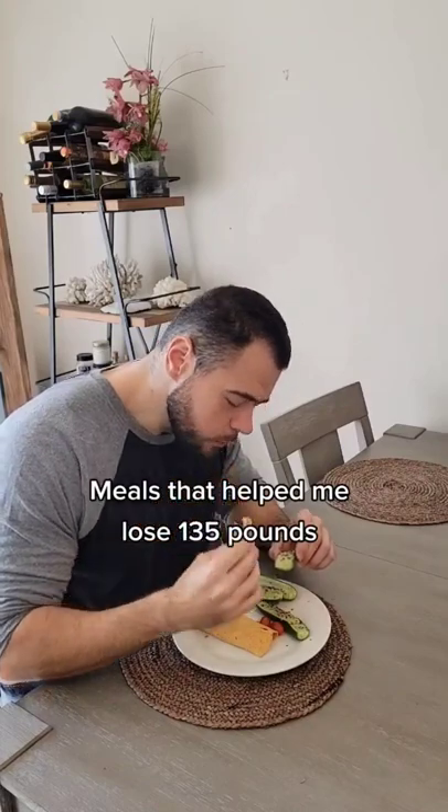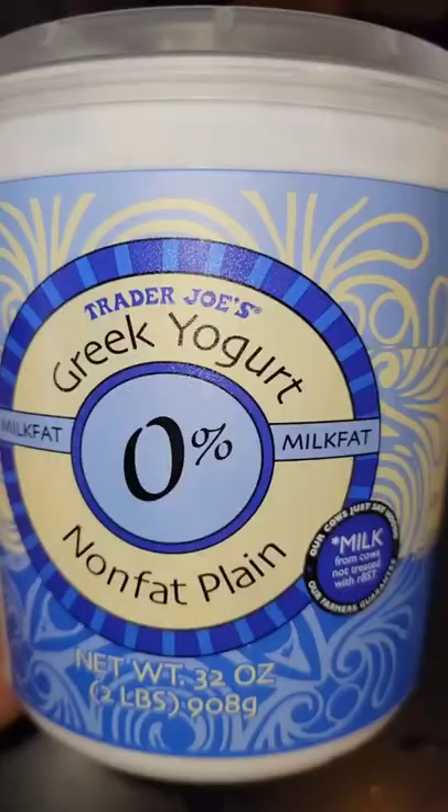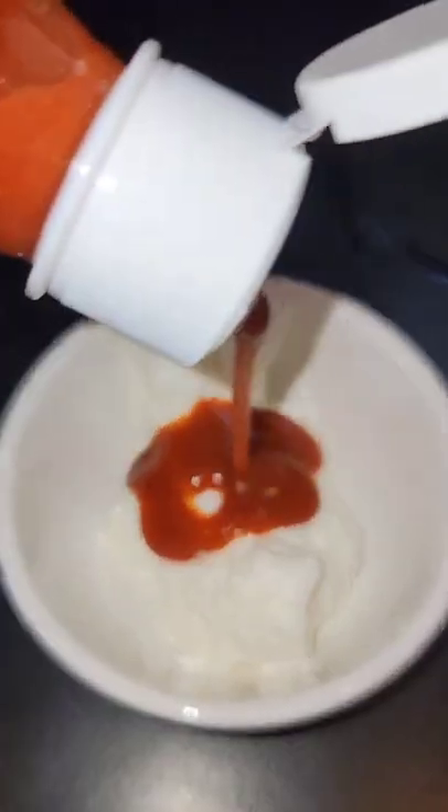One of my favorite meals to help me lose 135 pounds and go from this to this. We're going to start off by making some healthy spicy mayo with some fat-free Greek yogurt and some red magic.